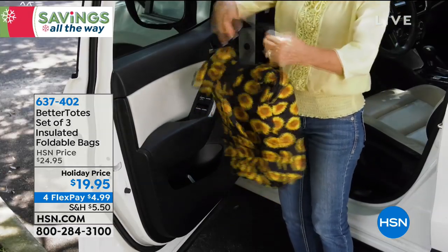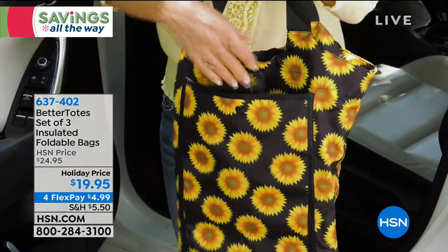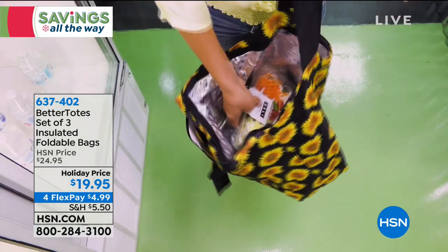Do you go to the grocery store a lot? You know those awful bags that are just plastic and weird — they have holes in them and stuff like that, and you wind up using them to tote and store other things. Don't do that!